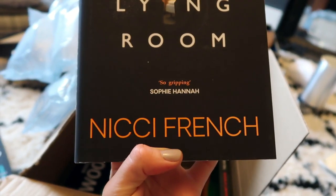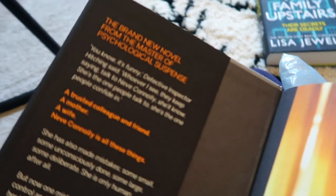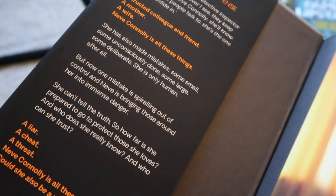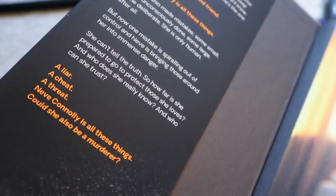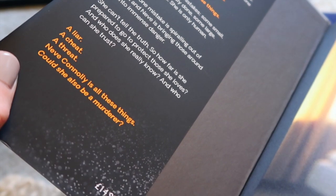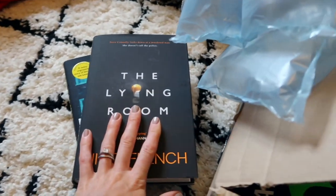Another book is The Lying Room by Nicci French — a gripping crime thriller. Niamh Connolly is a trusted colleague, friend, mother, and wife who has made mistakes, some small, some large, some deliberate. Now one mistake is spiraling out of control and bringing those around her into immense danger. She can't tell the truth — how far is she prepared to go to protect those she loves? I think it's based around an affair, a murder — probably good stuff. I'll possibly read that one first.